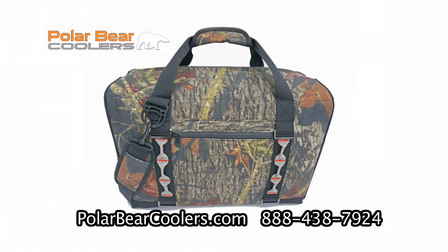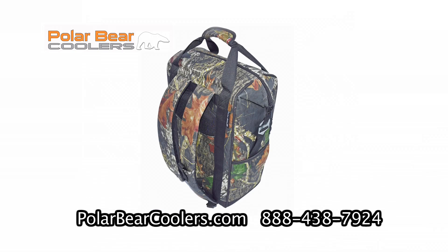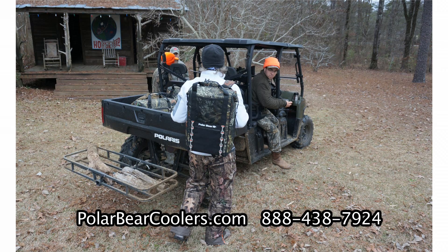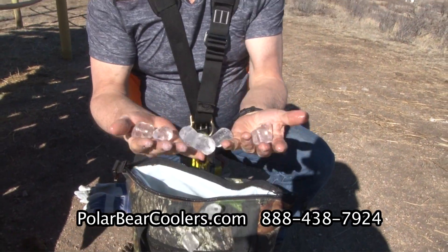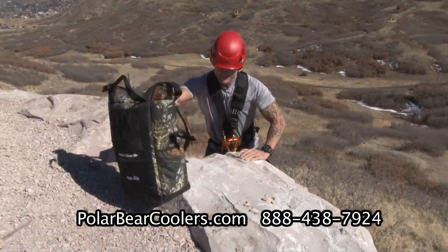I'm fixing to show you the best, toughest cooler on the market. Polar Bear coolers come in different sizes from a 6 pack, 12, 24, 48, and a real handy backpack. They keep ice for 24 hours in 100 degree heat. A little ice goes a long way with a Polar Bear cooler.